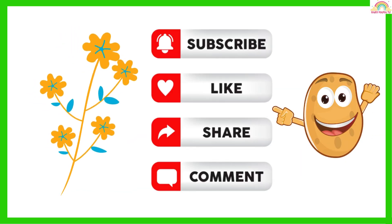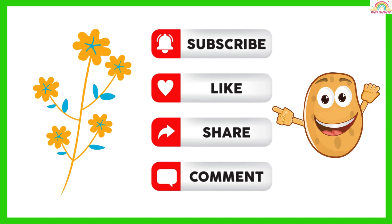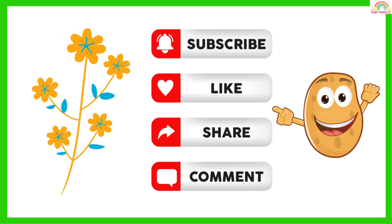If you like our video, please like, share and subscribe our YouTube channel Baby Mama TV. Bye Bye.